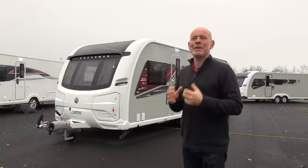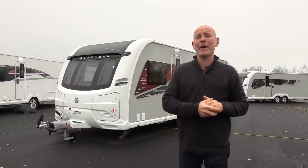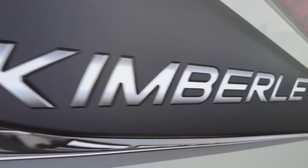Hello, I'm back with my friends at Kimberley Caravans and today we're going to look at this delicious caravan, the Coachman Kimberley 660 Extra.